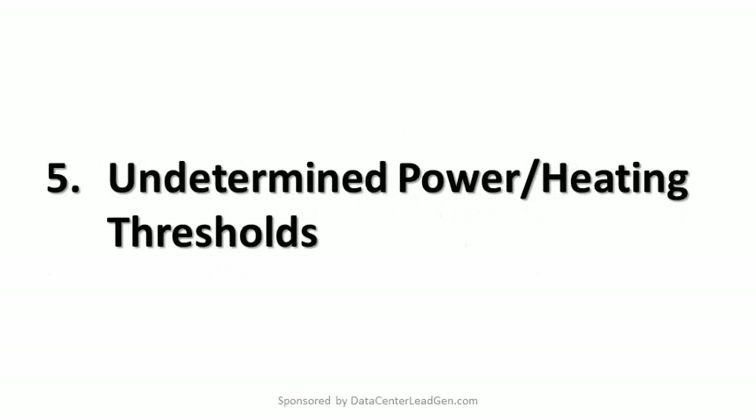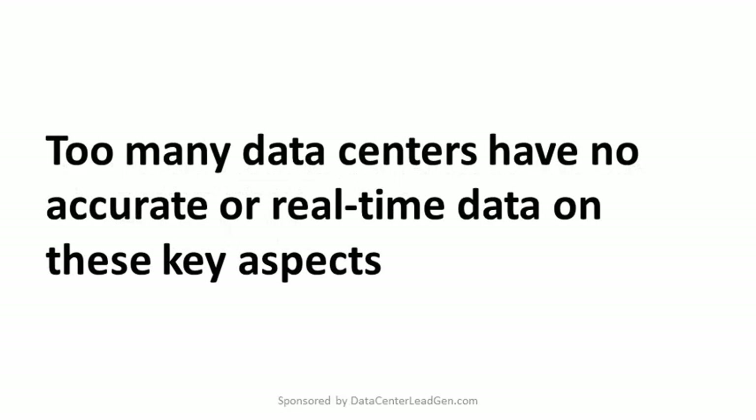5. Undetermined Power or Heating Thresholds. Will a specific server rack support additional machines or new technology? Are machines close to power or cooling limit points, beyond which reliability and safety could be affected? Too many data centers have no accurate or real-time data on these key aspects.